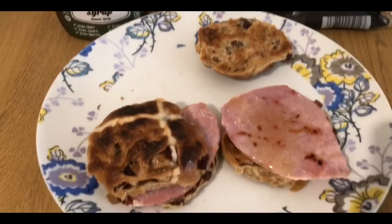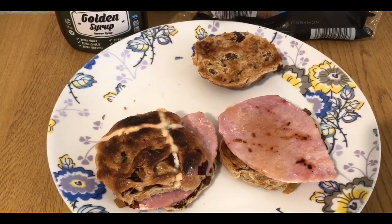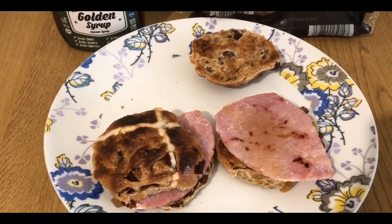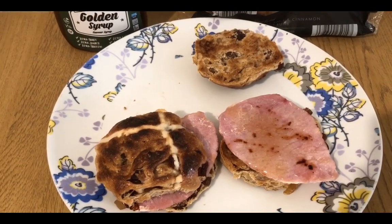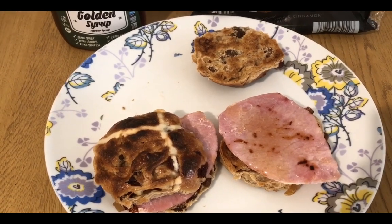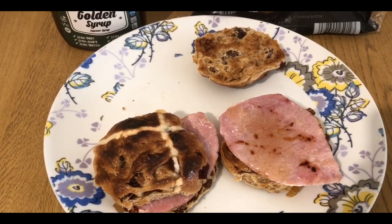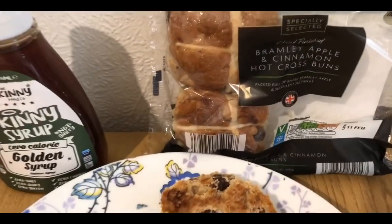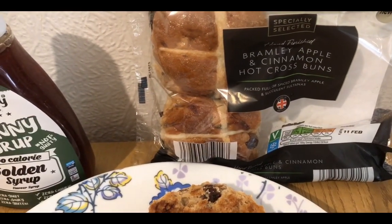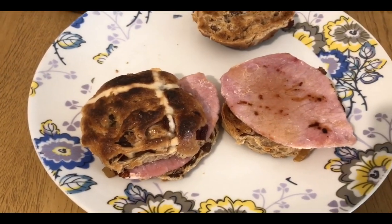Somebody said they couldn't have hot cross buns on the WW Connect site unless they were covered in loads of butter. So I had a Google and hot cross buns and bacon popped up all over when I put in 'hot cross buns and b,' so I really fancied it. I've got two of the Bramley apple hot cross buns — they are 11 smart points — and two slices of bacon medallions.